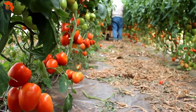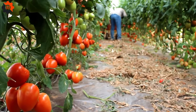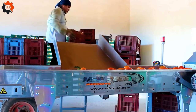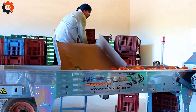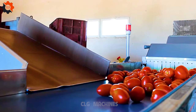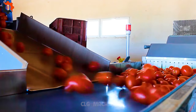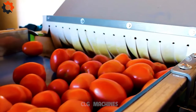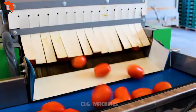French tomato classification refers to the categorization of tomatoes based on their varieties, characteristics, and origins in French. This classification typically includes distinctions such as heirloom, hybrid, and traditional varieties cultivated in various regions of France. Factors such as size, color, flavor profile, and culinary use often influence this classification.